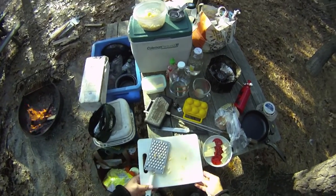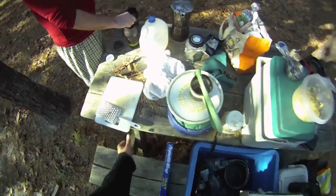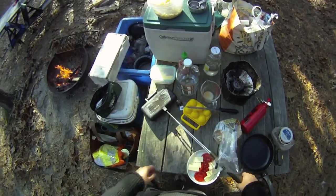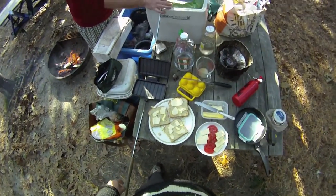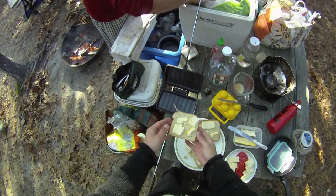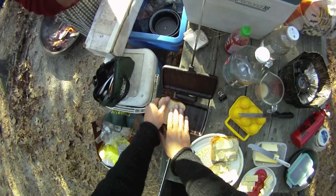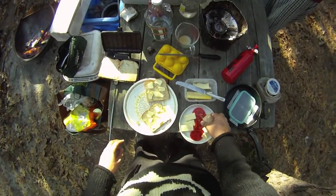Now we're gonna make the second course of our breakfast — tomatoes on toast, an adaptation of a Witchland family favorite. Since we don't have a broiler or an oven, we use this thing here — a double pie iron. We have four pieces of spelt bread buttered on one side to keep things from sticking, so you just lay these in here butter side down, then you lay down your ingredients.